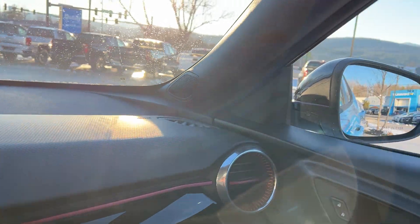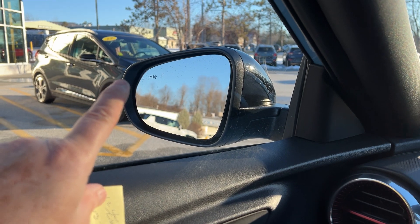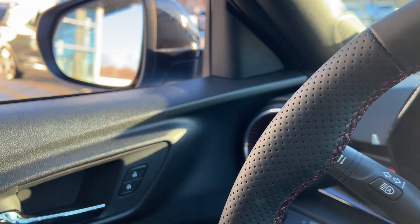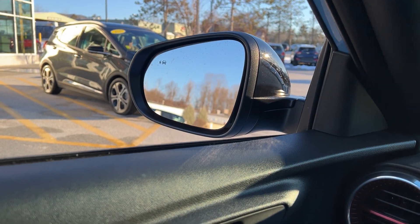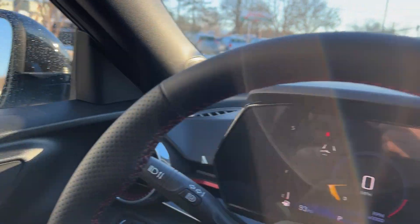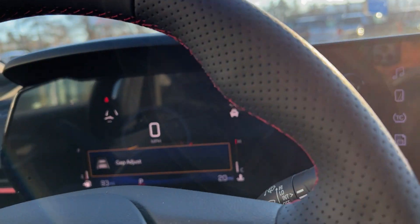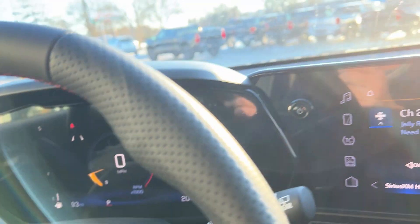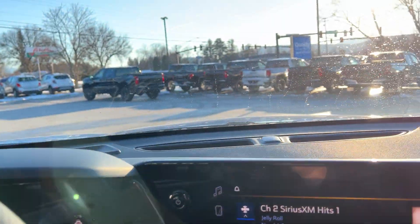If you look in your mirrors, you have your blind spot alert. This has the Driver's Confidence Package, so the mirrors basically have radar that goes out and back — if there's a car in your blind spot it will flash orange. It also has cross traffic alert and adaptive cruise control where you can adjust your following gap. It's all right there with that package.